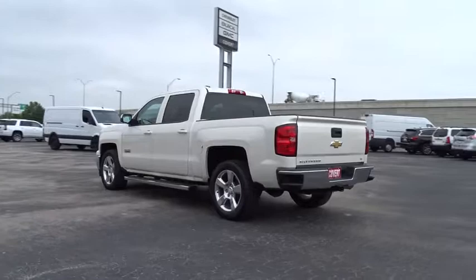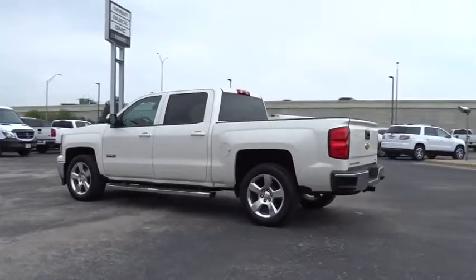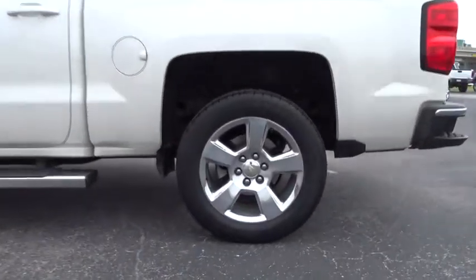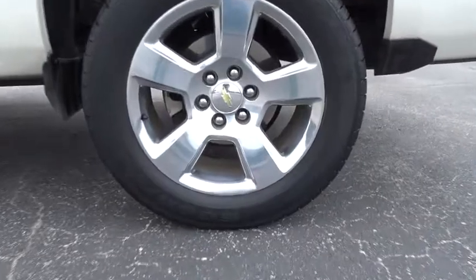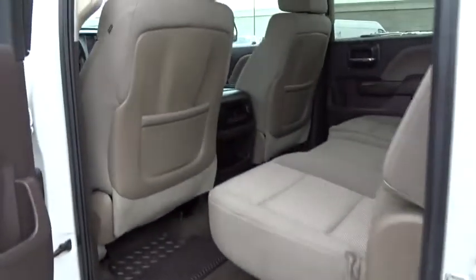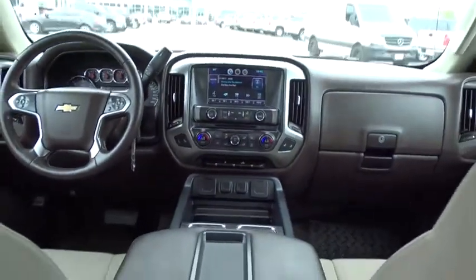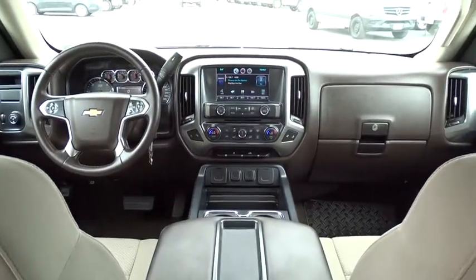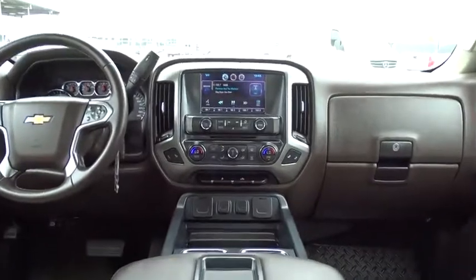This vehicle is Carfax certified one owner and qualifies for the Carfax buyback guarantee. Is love at first sight really possible? Let us know when you stop in. Wherever you stop in.